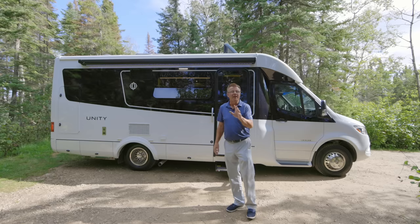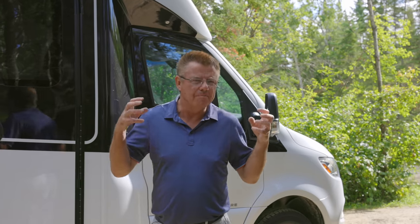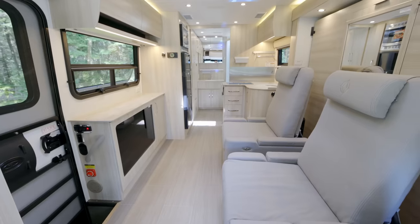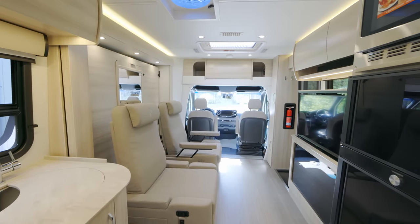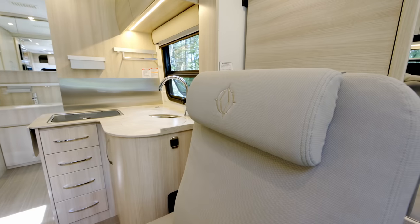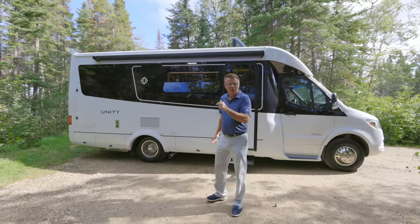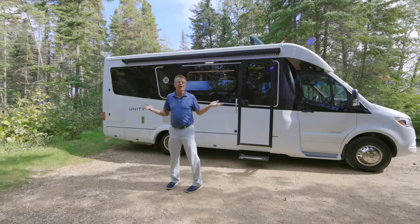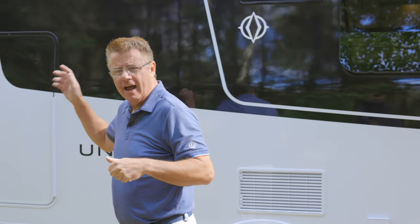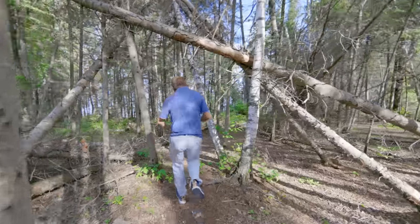Thank you very much for watching the 2022 Unity MB — one beautiful motorhome. If you've never seen the MB in person, go to your local Leisure Travel Van dealer. It is still the king of the B+ motorhome — only 25 feet 1 inch long, 7 feet 10 inches wide, and just about 10 feet 7 inches high. Huge bed, huge bathroom, big pop-up TV, optional Leisure Lounge Plus recliner chairs — super big features in a super small package. Subscribe to our YouTube channel and hit the bell!